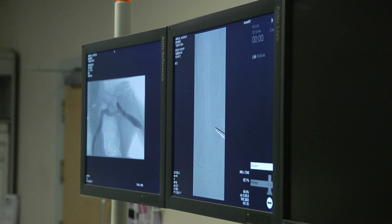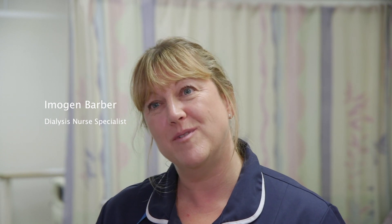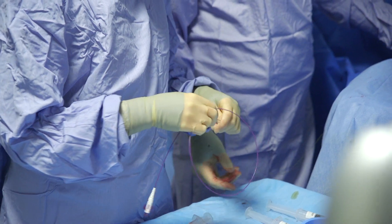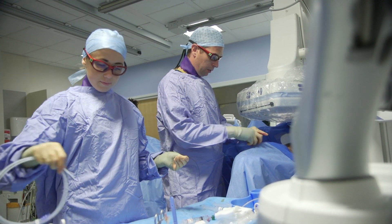The new unit will greatly benefit my patients by ensuring they get timely interventions for fistuloplasty procedures, for thrombolysis procedures when they've got clotted fistulas, and also for line insertion should they need it. At the moment we occasionally have to cancel patients who need these procedures done urgently because of high inpatient demand. The new unit should help to improve waiting times and reduce cancellations.